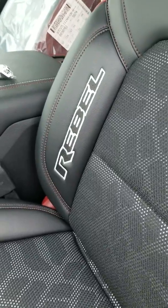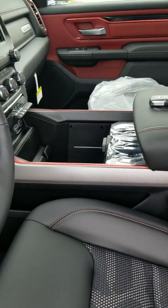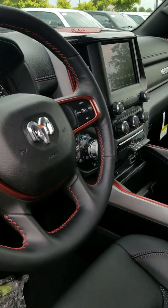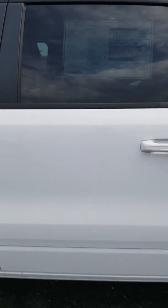I wanted to show you that this thing just got in. Bad boy right here — again, 2019 Ram Rebel Crew Cab.